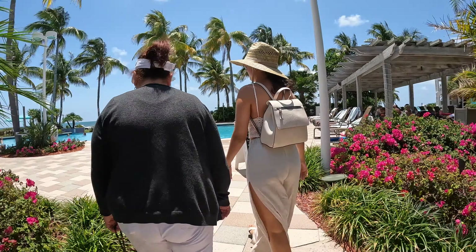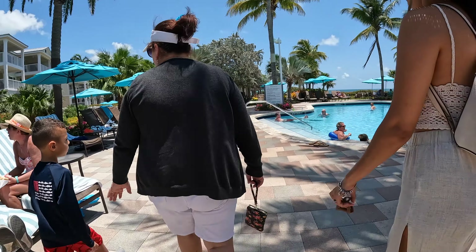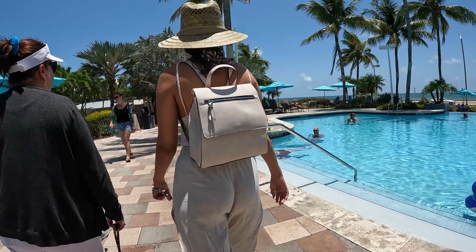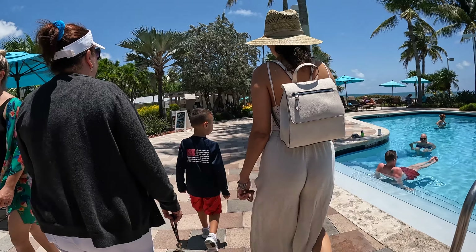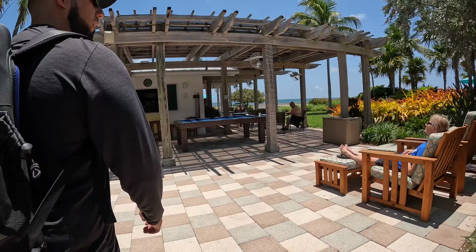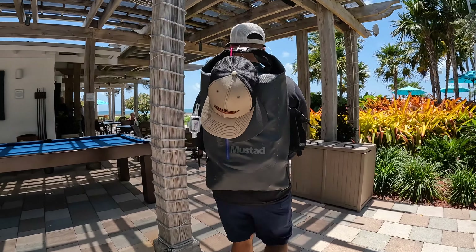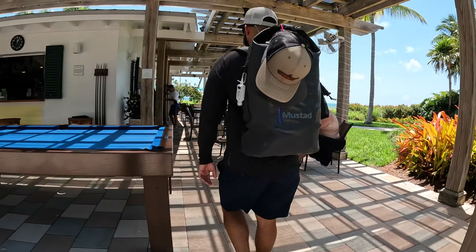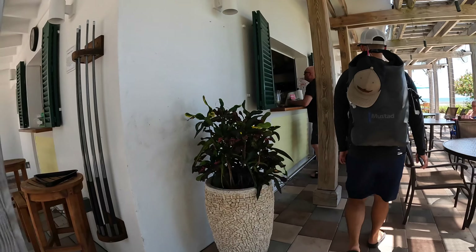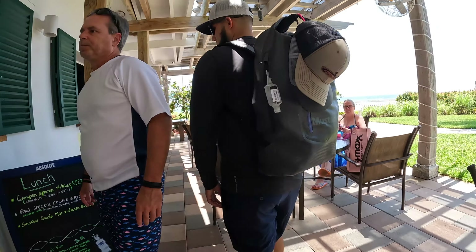The hotel grounds are absolutely beautiful, and the pool area does not disappoint either. They have plenty of chairs, and the pool is infinity-style looking towards the ocean, so it's absolutely beautiful. We took the time before our room was ready to go to their restaurant-slash-bar and get some food and drinks, and they were pretty good. There's also a ping-pong table, a pool table, and cornhole, so there's plenty to keep yourself entertained.